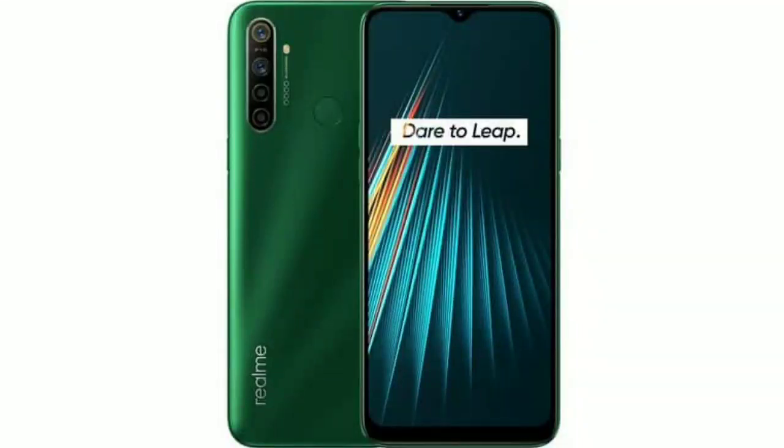Realme 5i gets its first software update in India with the December security patch. Realme has started rolling out a software update to its latest smartphone, the Realme 5i, in India. The smartphone went on sale from yesterday, and now there is an update which brings the December 2019 security patch to the latest smartphone.